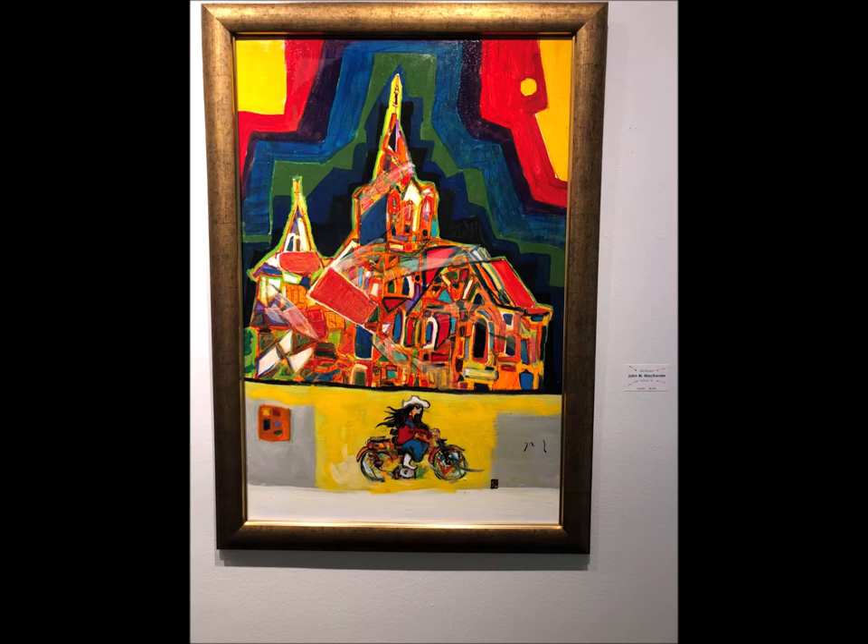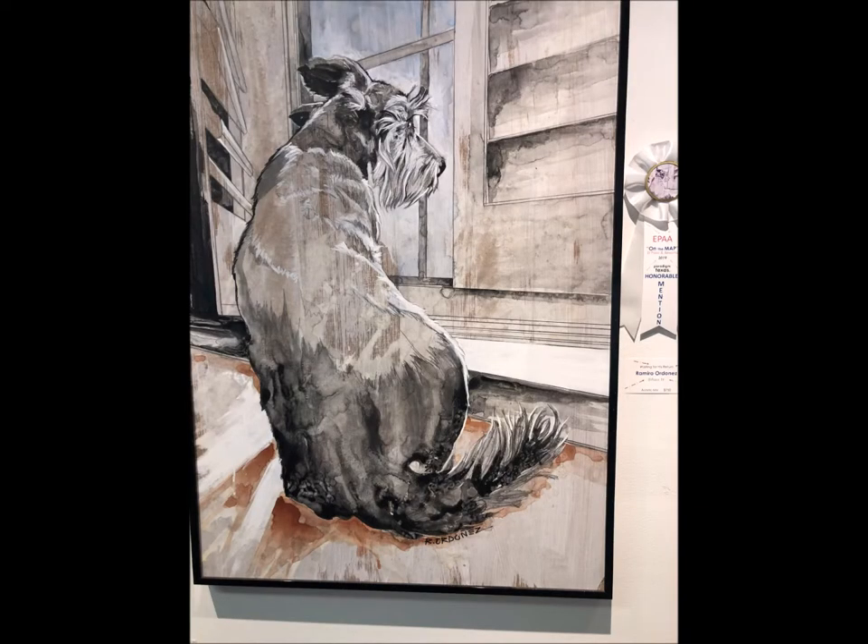John W. Mackenzie painted this abstract acrylic old church. He used high intensity. I love this painting because of all the bright and bold hues. Lastly, Ramiro Ordonez's acrylic mix painting, which he called 'Waiting for His Return' — I enjoyed the hatching in this painting.